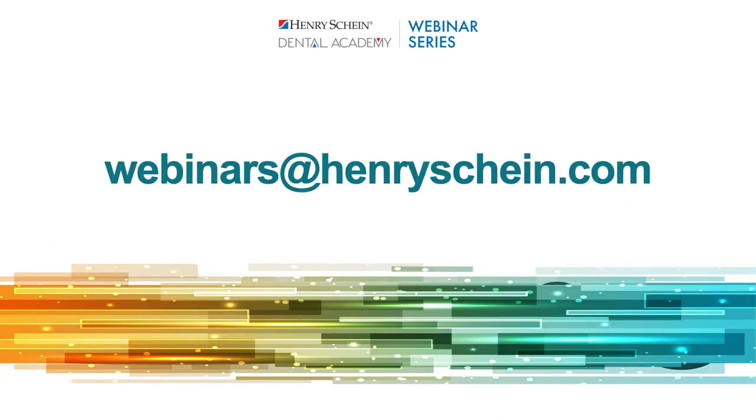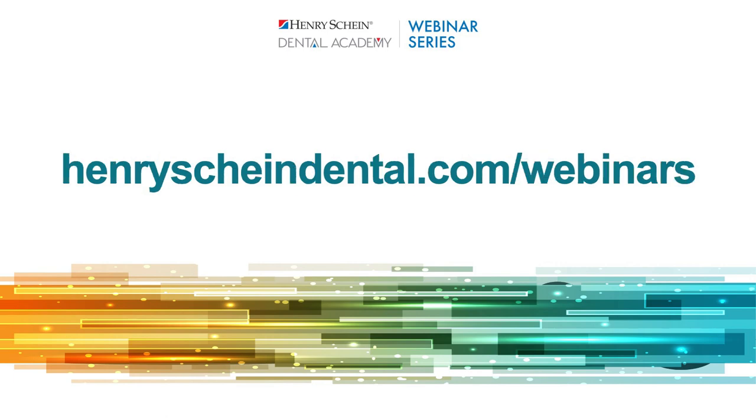Thank you so much, Dr. Odland — always a pleasure to have you lecture for us. Thank you everyone for attending tonight. Everyone in attendance will receive the recording via email sometime in the next week. If you're interested in attending future webinars, visit henrysheinedental.com/webinars for our upcoming schedule. Thanks for attending everyone — have a great night.